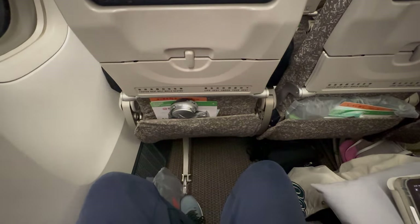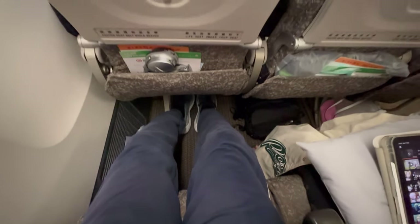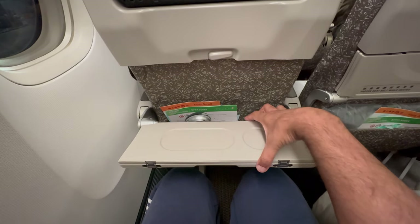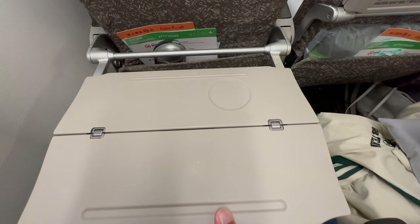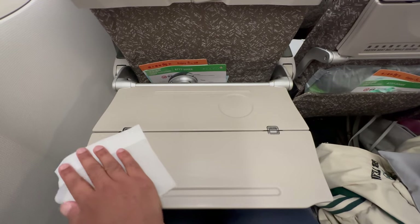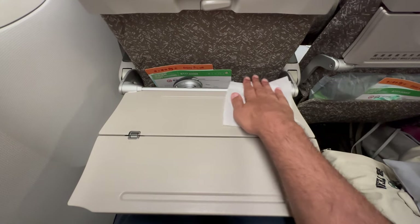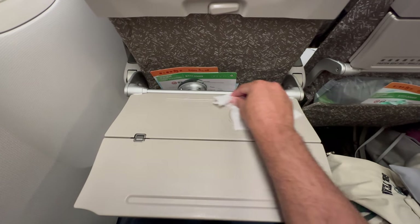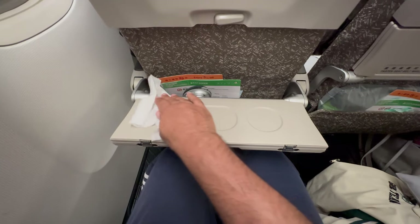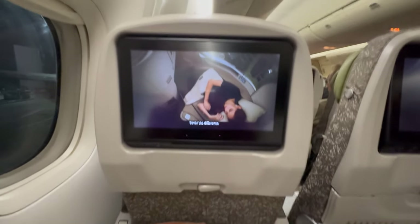Economy class is generally set up in a 3-4-3 configuration, with the exception of rows 70, 71, 72 and 73 which are in a 2-4-2 configuration. I'm in seat 69A which has plenty of legroom, and in front is a seat pocket with the safety card and just above that is a tray table. You can open the tray table in its folded form for drinks, and open it fully and slide it back and forth when dining. Just above the tray table is a USB port and your headphone jack. Unfortunately my USB port didn't work, neither did it work for my neighbour, and I left my main power plug in my suitcase — luckily I do carry a power bank. The in-flight entertainment screen is approximately 11.1 inches and it's pretty good quality. There is also a coat hook found on the side of the seat in front of you.